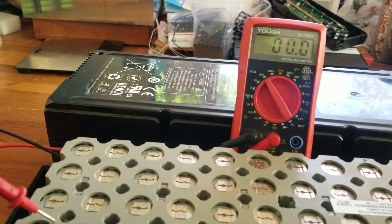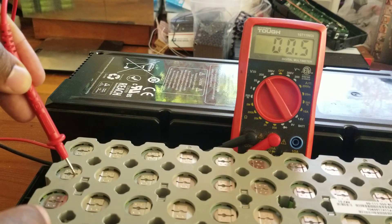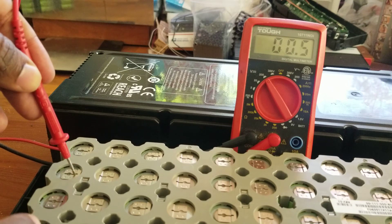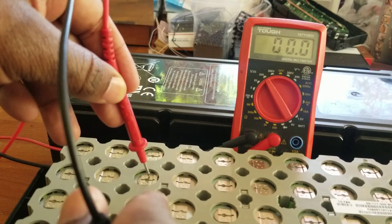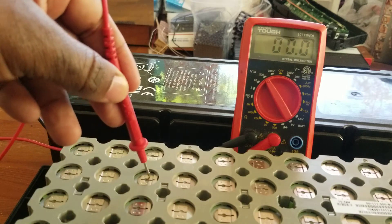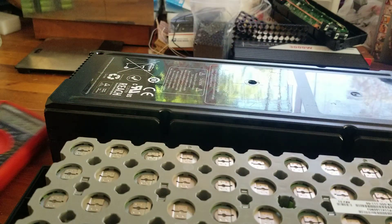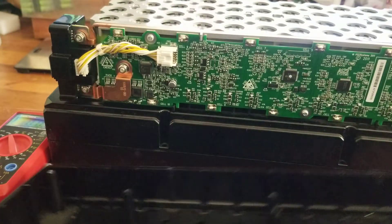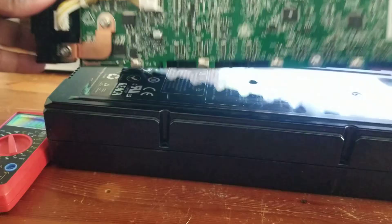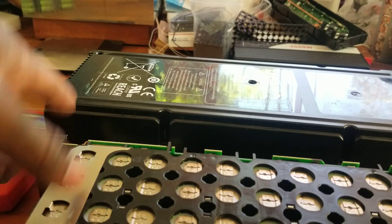If it's supposed to say 33 and it says 3, that means this battery is not good. Let me check a couple of the individual cells. This one is 0.5 volts, the next one is 0.5 volts, and the next one is 0.1 volts. So between those batteries, one of them is dead. If you add them all together it comes to 0.13 volts — this is supposed to be 33 volts.